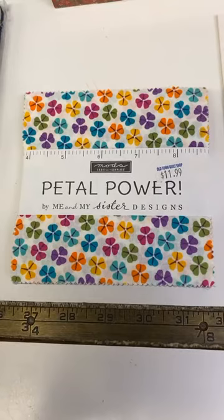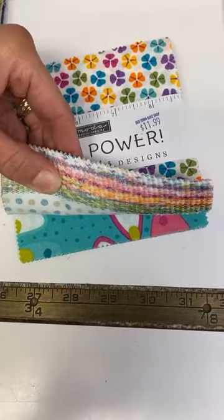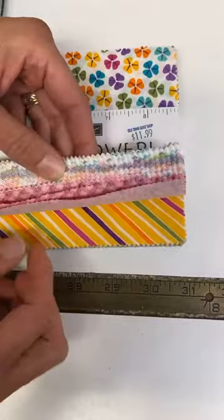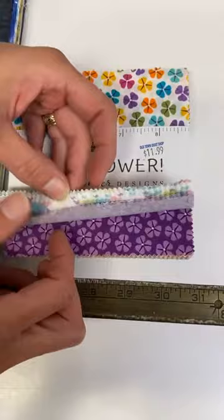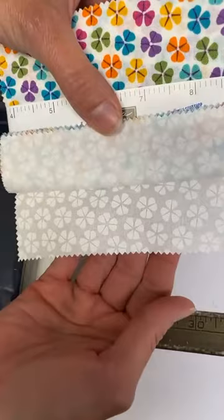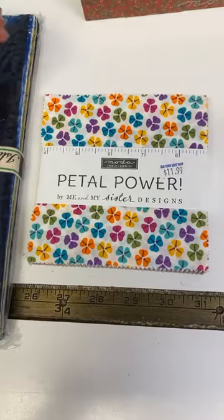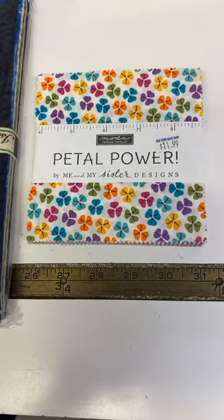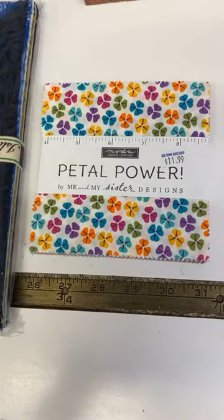We also have Petal Power from Me and My Sister Designs for Moda. We do have fabric on its way, hopefully arriving next week. It's a really great collection with large flowers in bright pinks, purples, greens, and orange — perfect for a fun girls' quilt. We got a lot of coordinating fabrics plus a really cute black-and-white with little flowers. The five-inch squares are $11.99 and we ordered about 10 to 12 bolts to go with this collection.